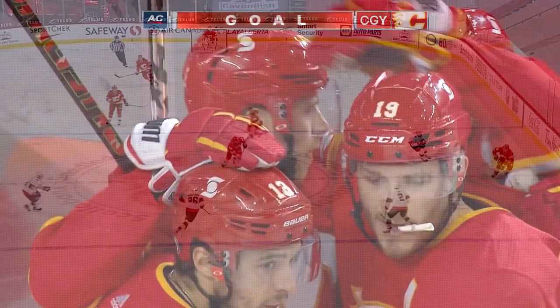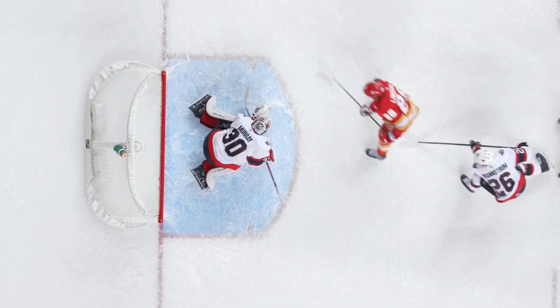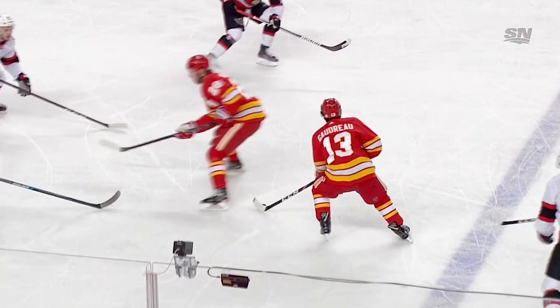Murray thought it was underneath him — he had a conversation with the official — thought he had held the puck, but clearly that is not the case. You can just see this building for the Flames — even though the Sens went up 1-0, there are some real crisp passes made by the Flames. So Lindholm gets his 13th — he's on a six-game point streak now. Those two goals coming a minute 33 seconds apart, and we're all even.